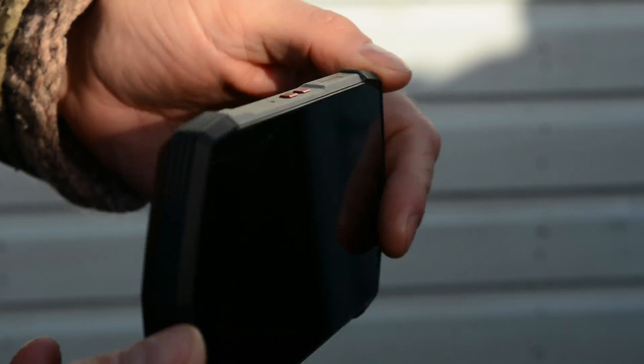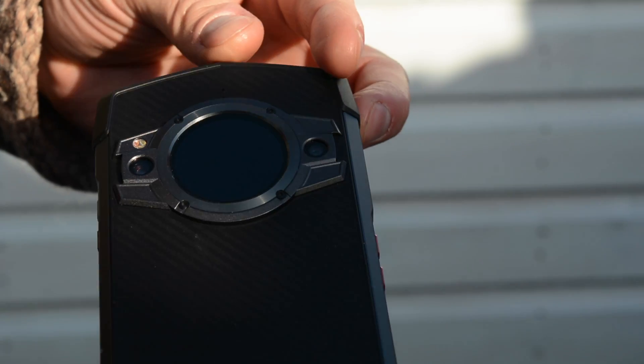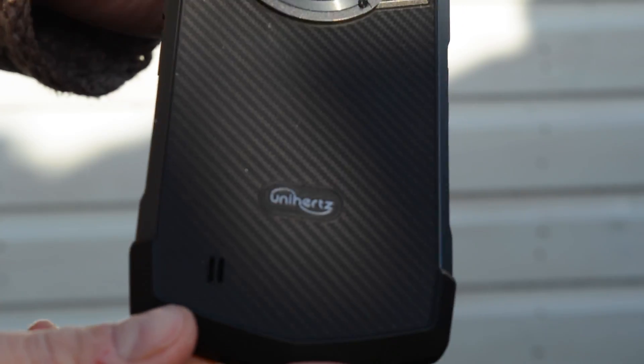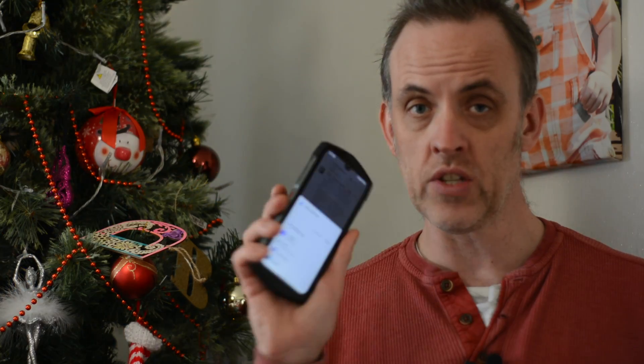Over the past few years, Unihertz has released a bunch of ruggedized phones thanks to slightly fanatical support on Kickstarter. Joining the Atom XL walkie-talkie and Titan rugged phone with a QWERTY keyboard comes a non-rugged device that looks rugged — the Unihertz TikTok.